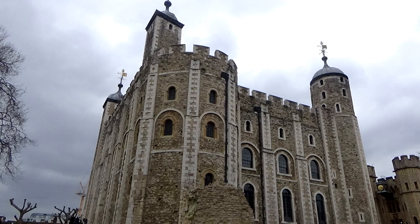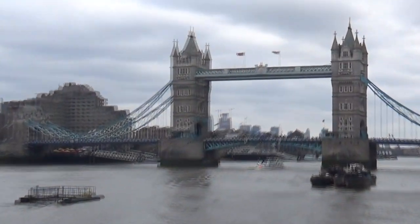Hi, I'm Mike Haddock, and this is a little video on the Tower of London when I was in England. It's right near the London Bridge.